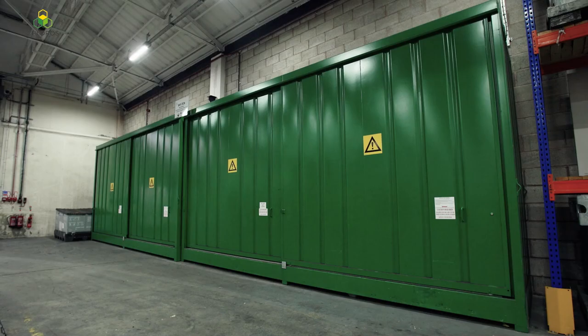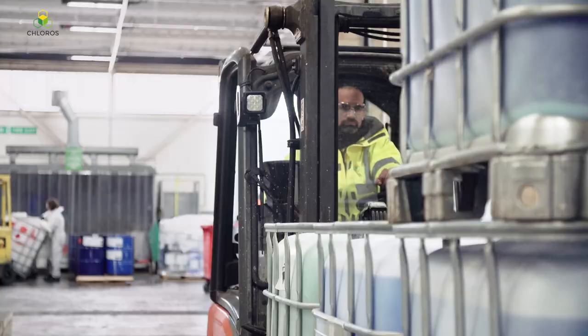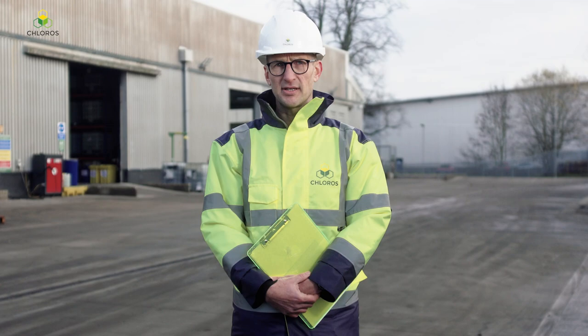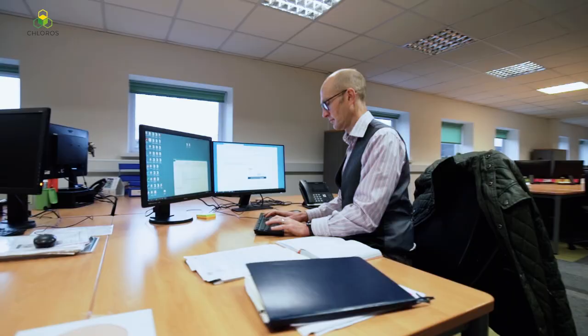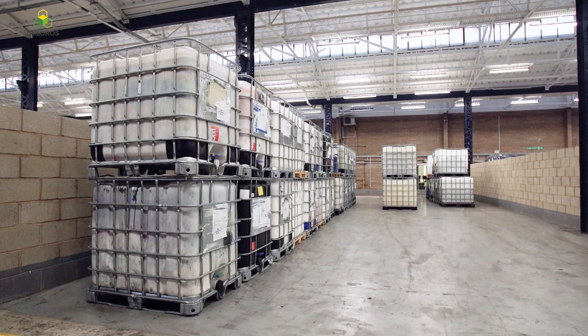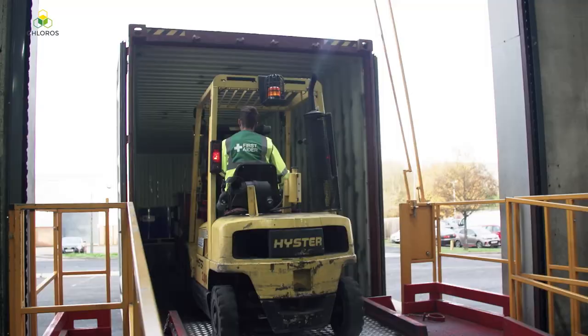As a business, you have a legal responsibility to ensure that you produce, store, transport and dispose of your business waste without harming human health or the environment. This is called your duty of care. Chloris and GRG offer a full service to ensure that your duty of care needs are met from cradle to grave, and we offer to audit, sample, segregate and pack your hazardous waste materials in preparation for safe collection and disposal.